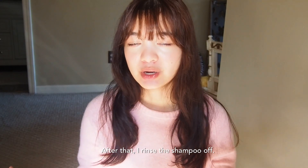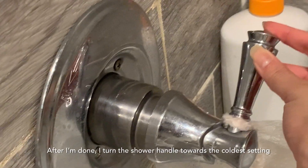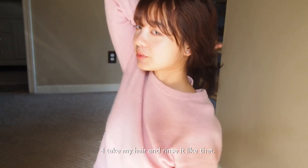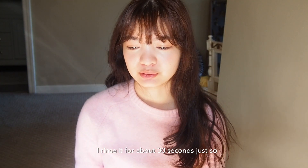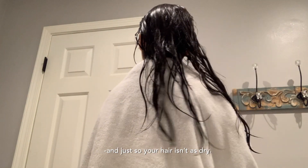After that, I rinse the shampoo and then I put on a conditioner also from Herbal Essence and I just leave that in while doing other shower stuff. And then after I'm done, I put the shower onto the coldest setting and I rinse my hair for about 30 seconds just so I'm sure everything is immersed in the cold water. This helps to retain the moisture and so your hair isn't as dry.